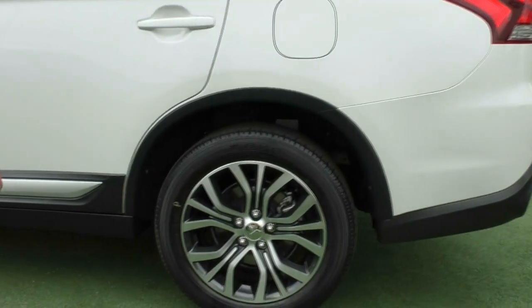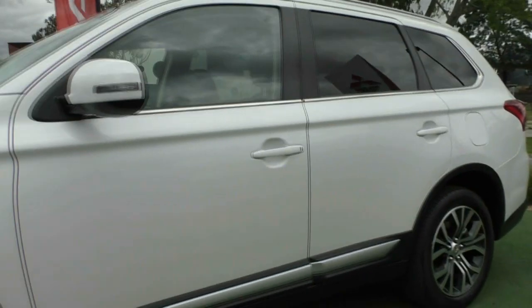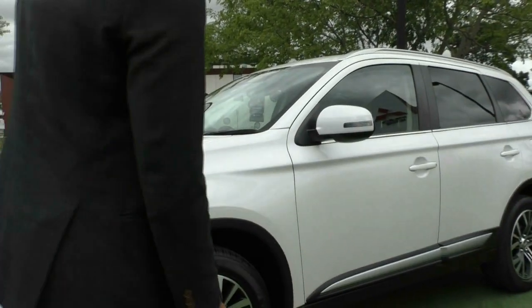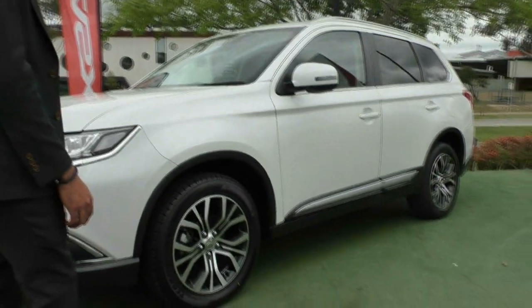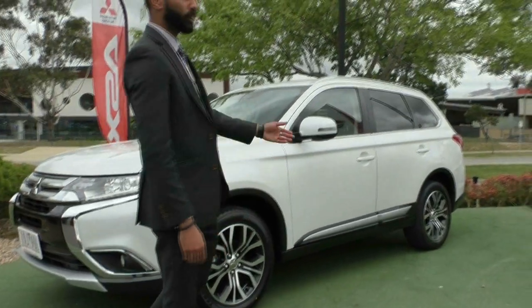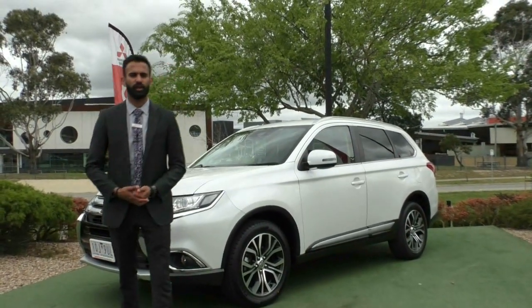That next alloy wheel is once again completely unmarked and there's still plenty of tread left in those tyres. Making our way down, being very picky with this car I haven't actually been able to spot anything else that needs to be pointed out. That next alloy wheel is once again completely unmarked — and that's the one that usually cops the most scratches because it's parked next to the kerb. So two brand new tyres on the front, four perfect condition wheels, and the paintwork looks absolutely spot on. We're going to have a look at the engine now.